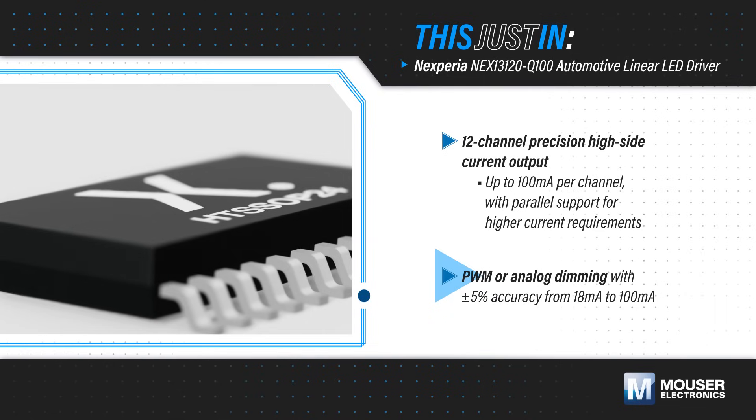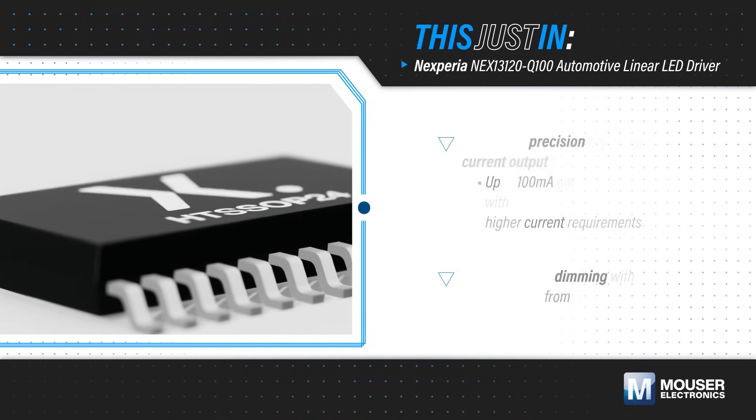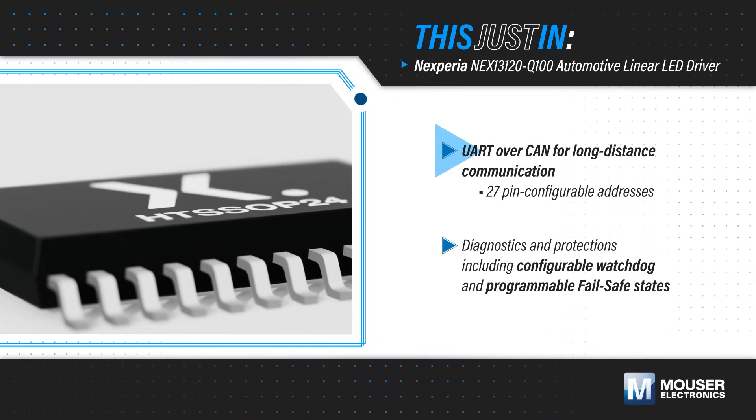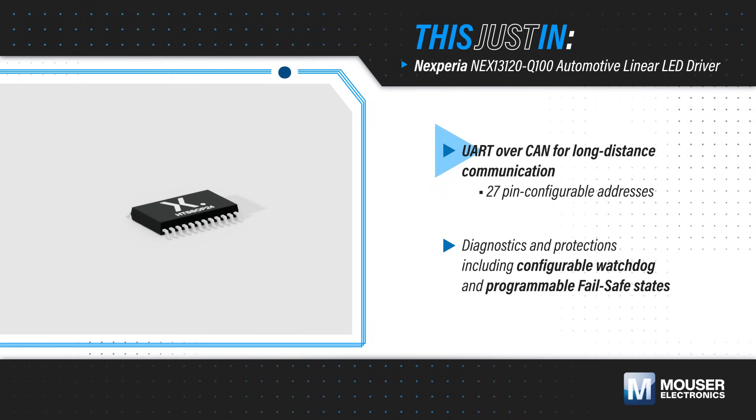It offers PWM and analog dimming with an accuracy of plus or minus 5%. The NEX 13120-Q100 integrates a UART over CAN interface to support long-distance communication with 27 pin-settable addresses to easily control multiple devices in one design.